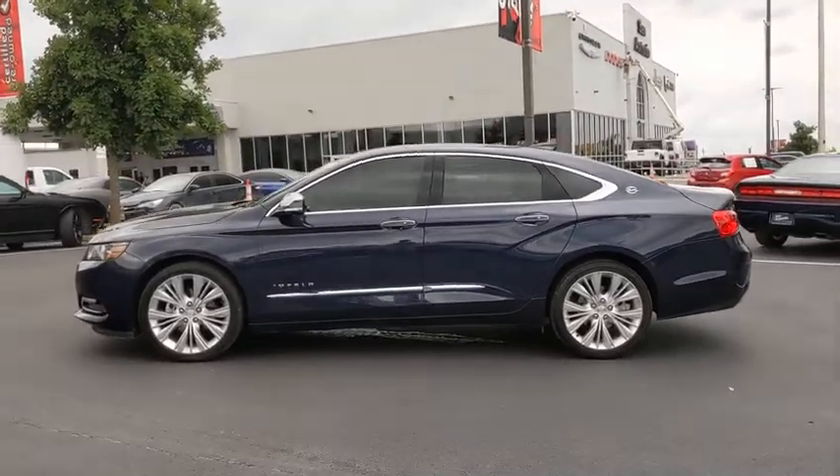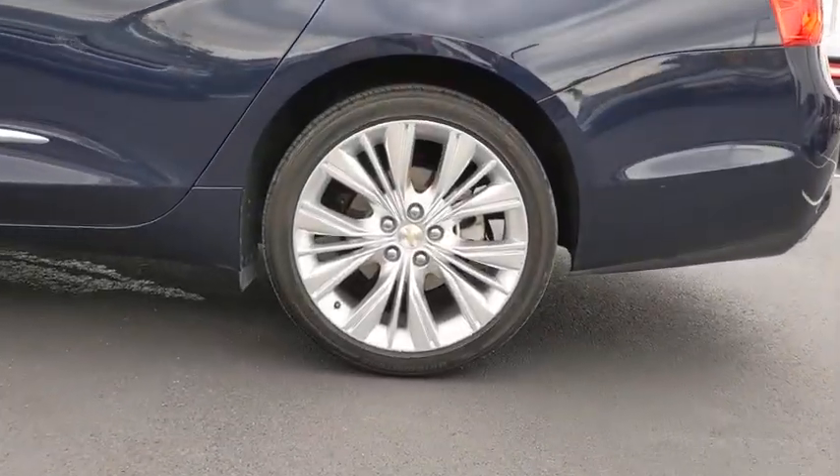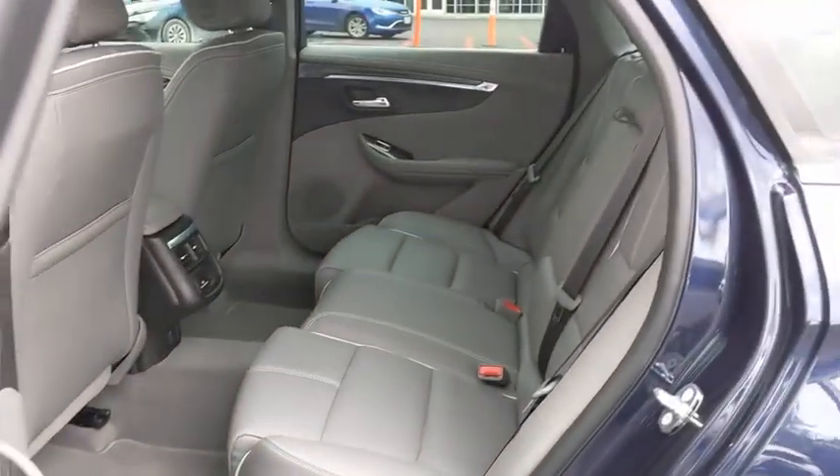Cruise control, front-wheel drive, universal garage door opener, trip computer, power windows, electronic stability control, security system, rear window defroster, compass, heated steering wheel.